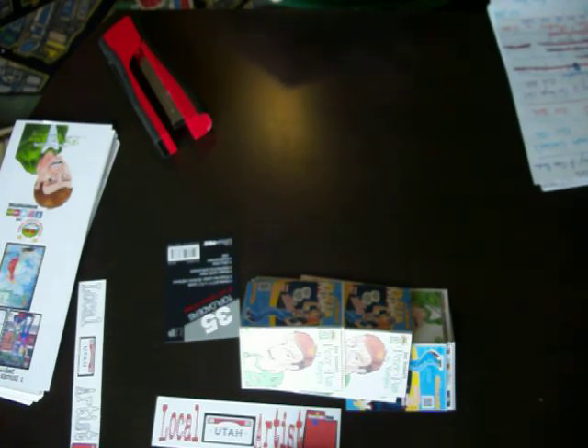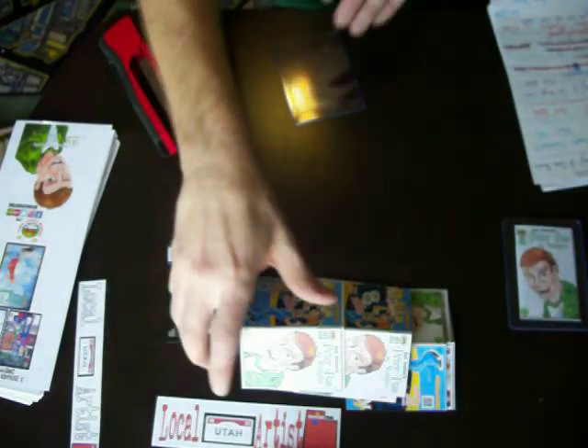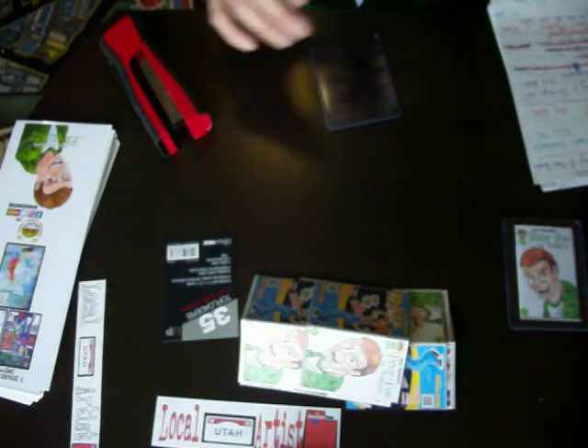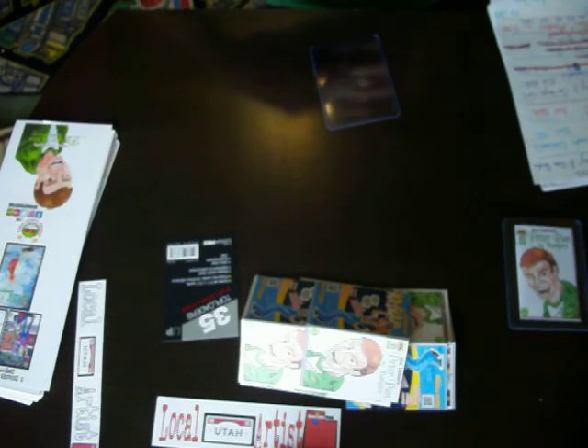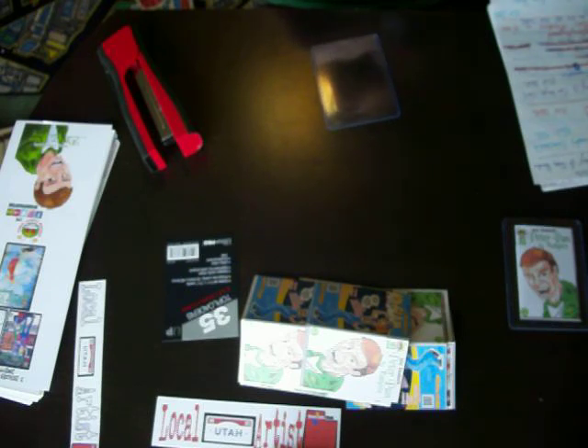Lovecraft P.I. is a story about what if Lovecraft was a detective. He's solving cases that are kind of spooky, supernatural, whatnot — and I think it's even set in his own times. I'll know more after I read the comic.